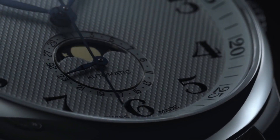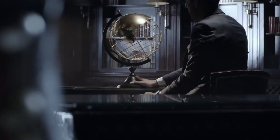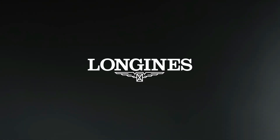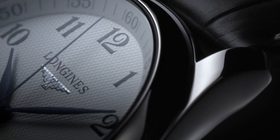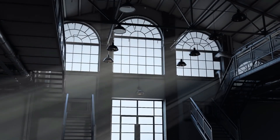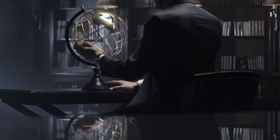Dial type: analog. Date display at the 6 o'clock position. Combination date moon phase sub-dial. Automatic movement with a 72-hour power reserve. Scratch-resistant sapphire crystal. Pull-push crown. Transparent case back. Round case shape. Case size 40 millimeters. Case thickness 11.1 millimeters. Band width 20 millimeters.